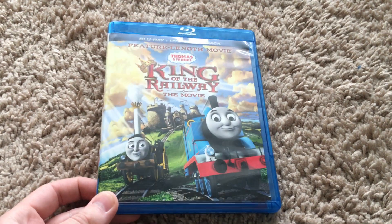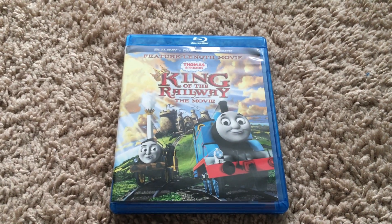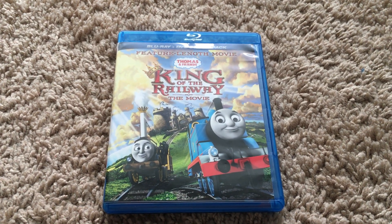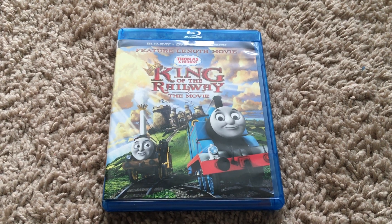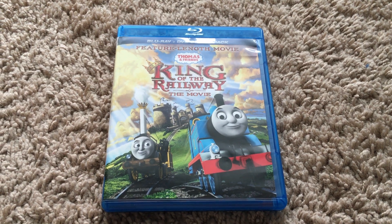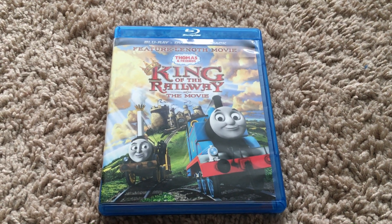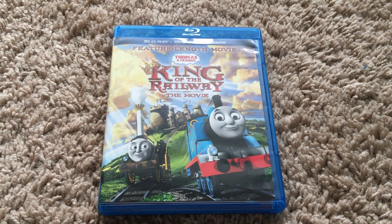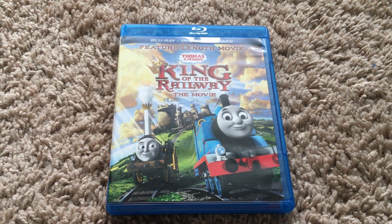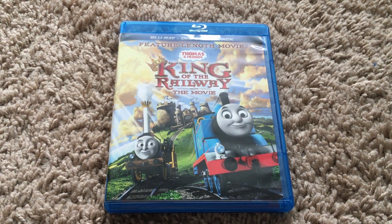Here's what the Blu-ray copy looks like — it's the same thing as the DVD. The history on King of the Railway: it was first released on DVD and Blu-ray on September 17th, 2013. It was reprinted by Universal in 2016, and it was even released in that 10 Movie Birthday Collection from last year, which I'm not going to get because I'm fine with this combo pack itself.